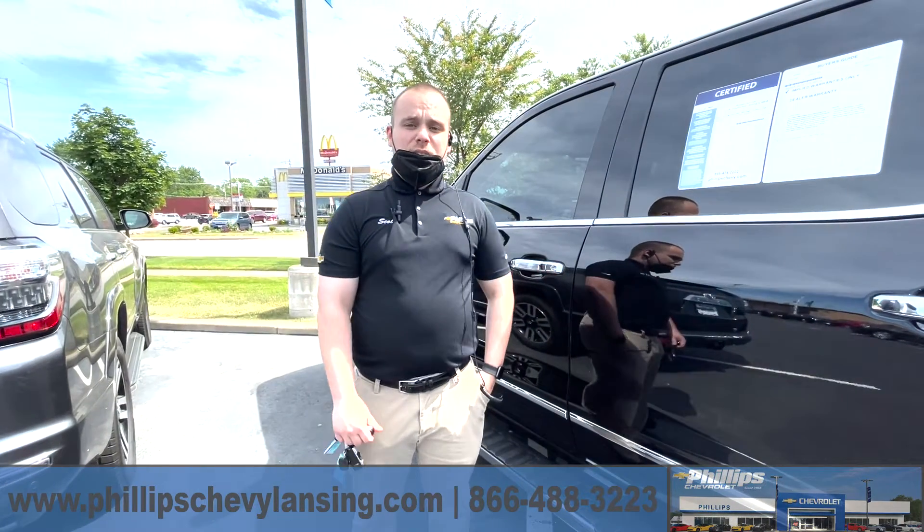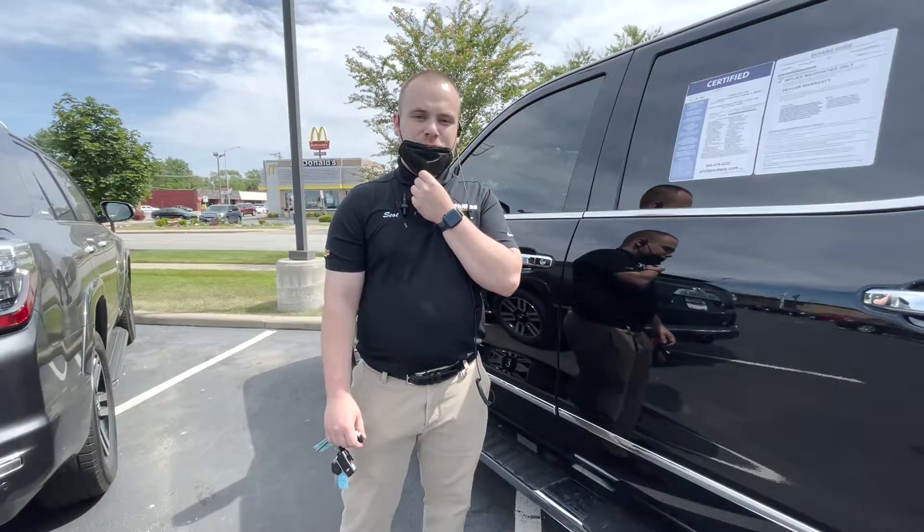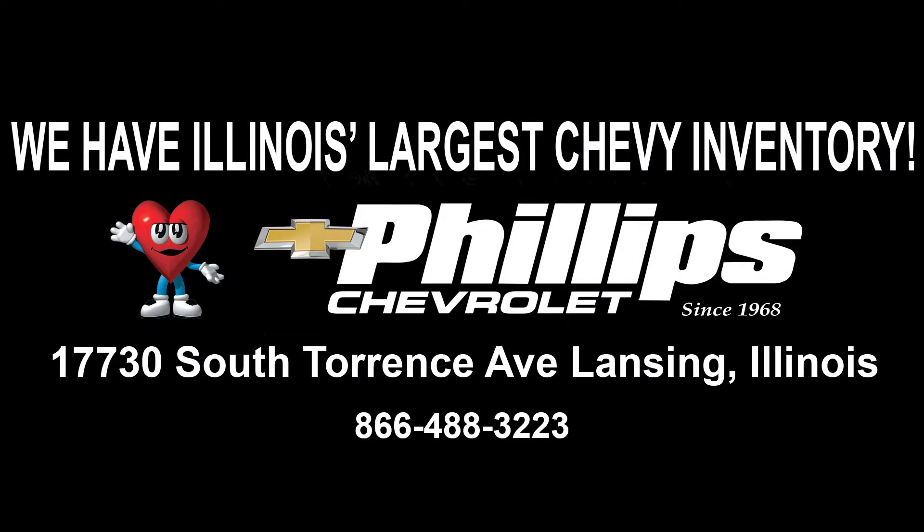So if you have any questions, just contact me at Phillip Chevrolet. My name is Scott Quinn again, and I hope you have a wonderful day. Thank you.